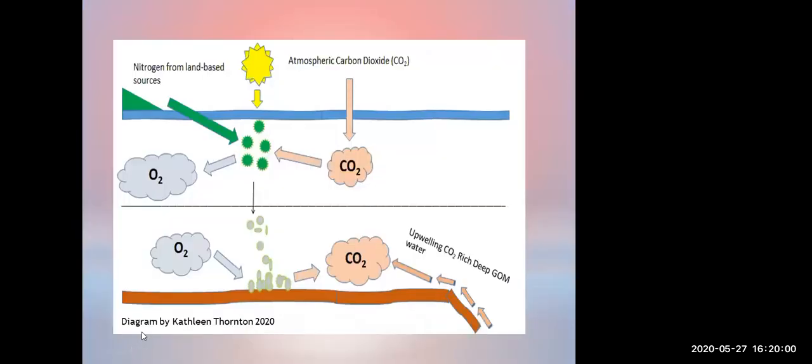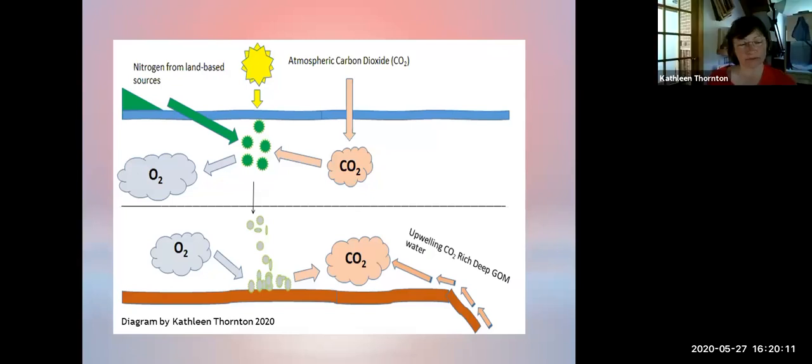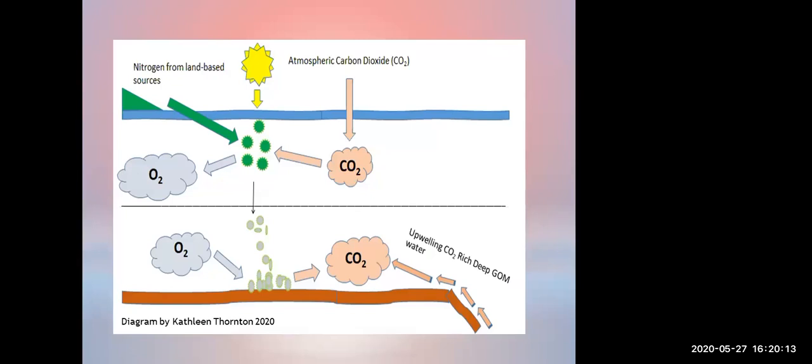Coastal acidification specifically is related to land-based activities that are impacting the water. In the open ocean, you simply don't have these kinds of inputs as you do in the estuary. So it's going to trade off to Kathleen now, and she's going to talk further about exactly how that happens and what we're looking at locally.